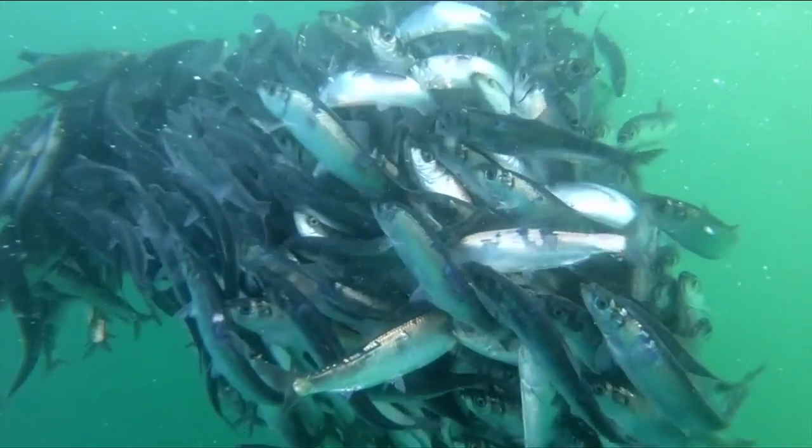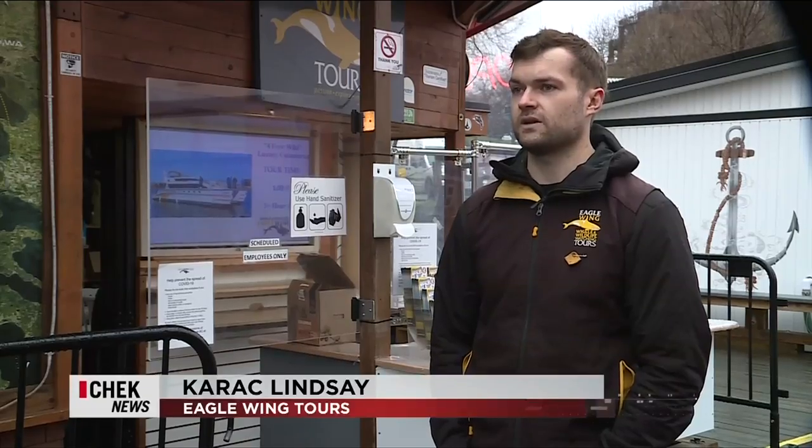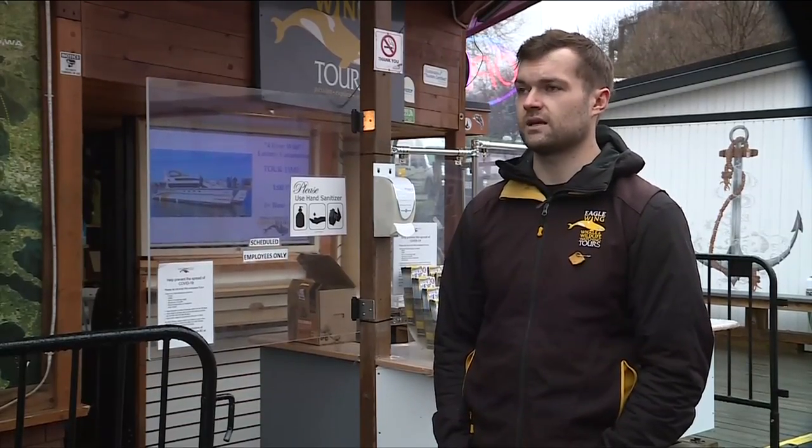This is a herring bait ball in the Salish Sea — a very, very important foundation species to the area. They provide nutrients to hundreds if not thousands of other species directly and indirectly in the Salish Sea.